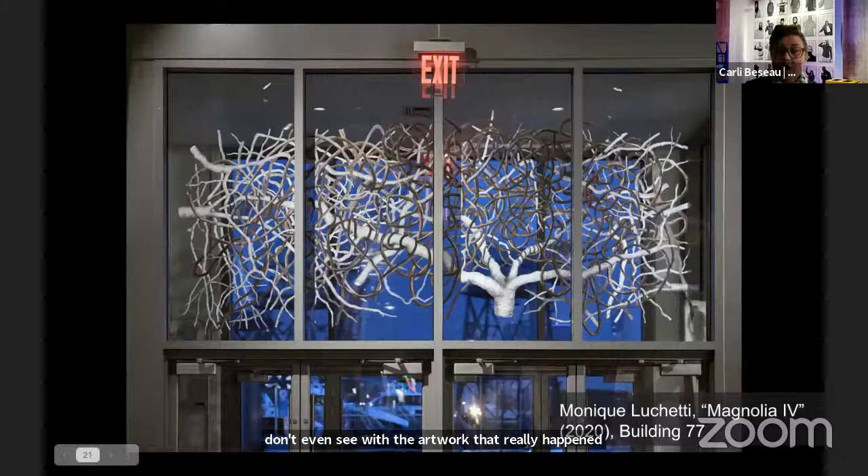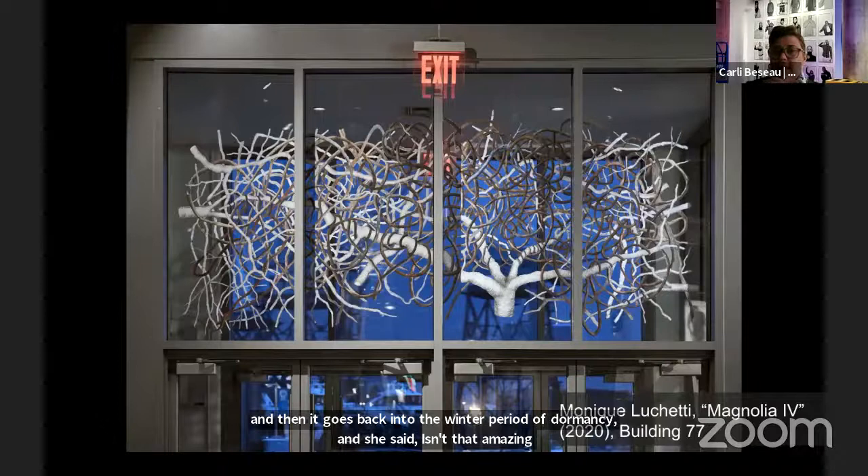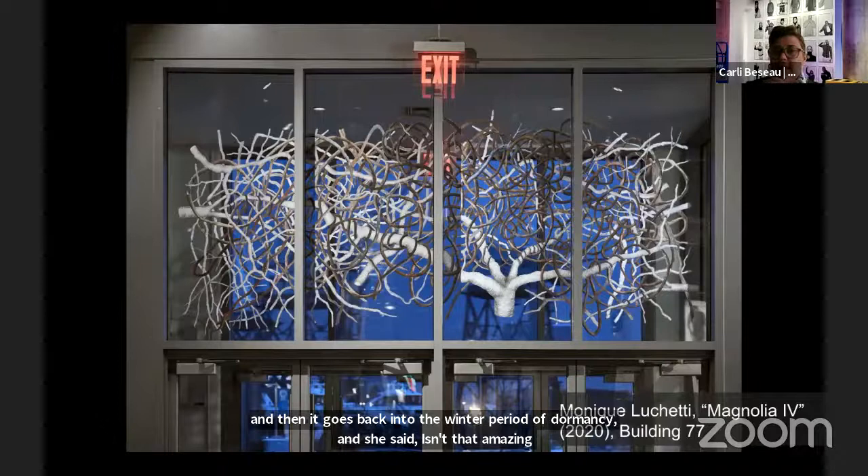Monique Luteni's work was inspired by the magnolia tree in her backyard — how it was still going through its growth cycle right into spring. It blooms, then the petals go away, it looks dark and ugly, then the green leaves sprout in this big regalia of energy, then it goes back into winter dormancy. She said, 'Isn't that amazing? These trees are still going — nature's still going on — we're going to be okay.' She wanted to show the roots and the tangling as something really beautiful, representing growth and evolution. Not the green regalia, but the strong roots and the growth.